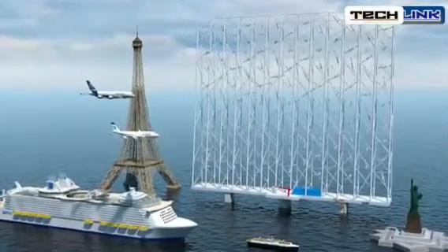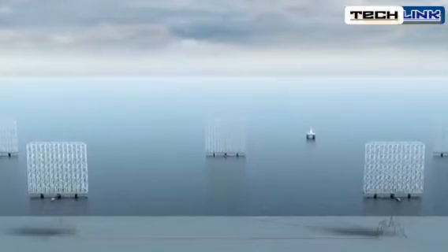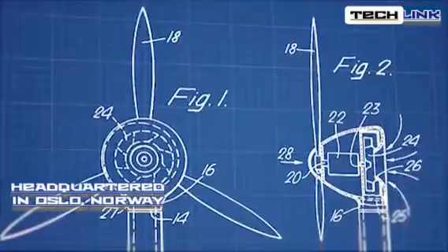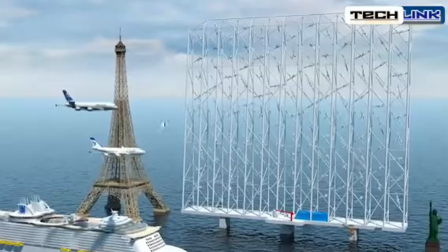The wind catcher will change the wind energy industry. Wind Catching Systems, a Norwegian business headquartered in Oslo, Norway, has invented a floating offshore wind power system that generates electricity at a far cheaper cost than traditional wind turbines, thanks to creative engineering.